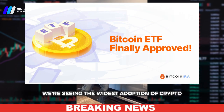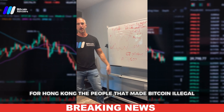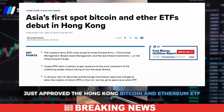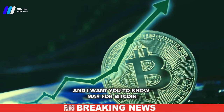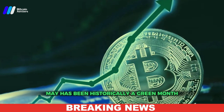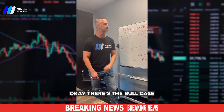Number three: we just had the ETFs approved, and we're seeing the widest adoption of crypto by institutions in history. Hong Kong — the people who made Bitcoin illegal, the Chinese — have now approved the Hong Kong Bitcoin and Ethereum ETF. And I want you to know: May has historically been a green month for Bitcoin, and in an election year it's always been a green month. That's the bull case.